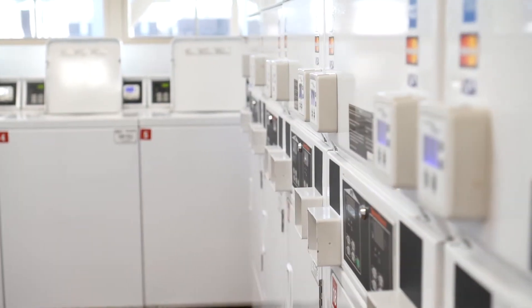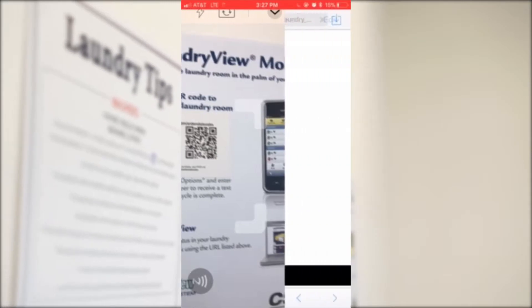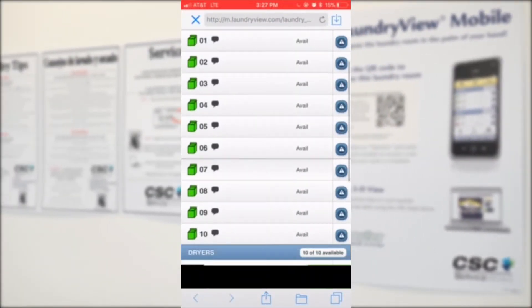Today I will be showing you how to use our mobile laundry notification system. First, download a QR code scanner from your phone's app store. Next, you will be able to scan the code located here. Once you have scanned the code, the notification system will be seen on your phone.